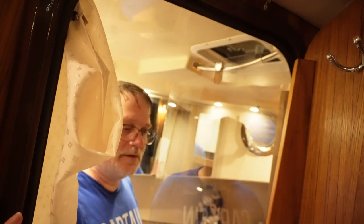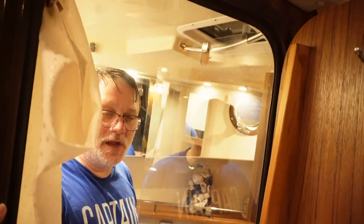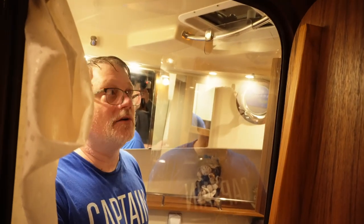The RT-31 has an 11-gallon hot water tank that gets heated from engine heat or when you're on shore power. So getting hot water is pretty easy on an RT-31.